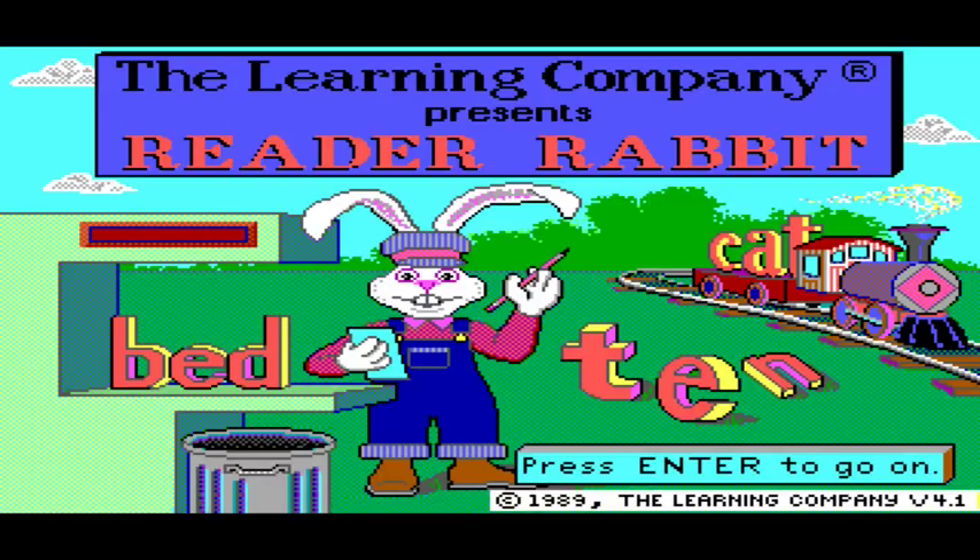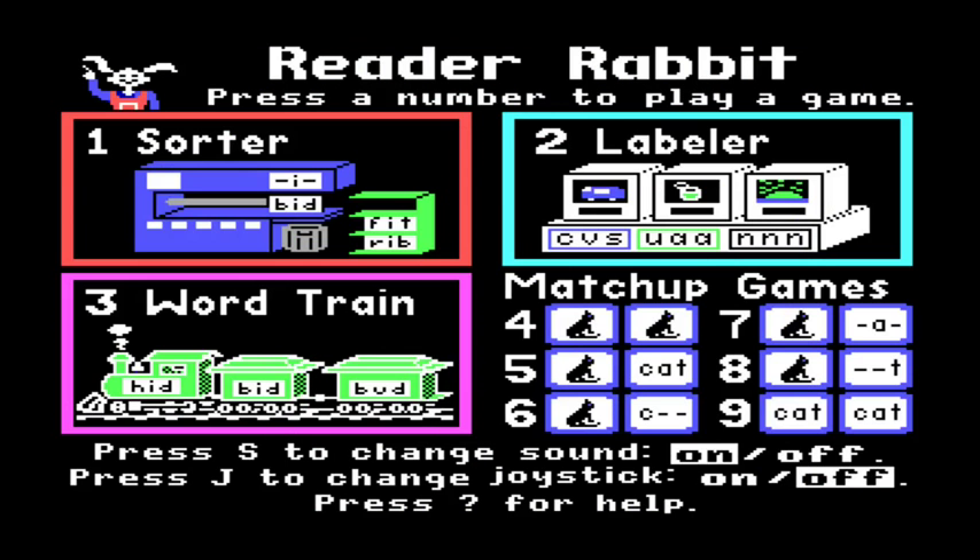G'day everyone! I'm glad you're here because in today's episode of Let's Remember, we're taking a look at a little game called Reader Rabbit. This one is an educational game, if it wasn't obvious already. It was released in 1987, developed and published by The Learning Company. I have never played it, but apparently it's a very well-loved little game. So I had to do a video on it — I have no idea what we're doing, so let's do it!